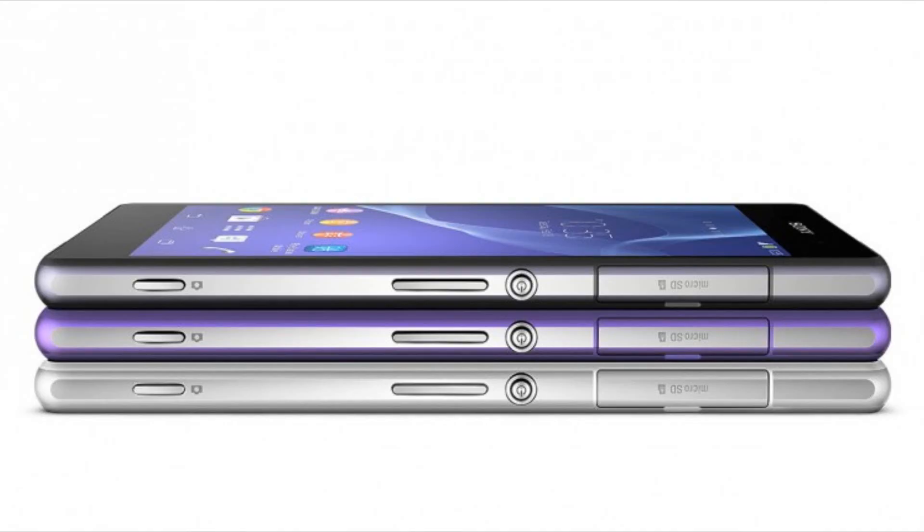This will be Sony's main flagship device for 2014 and it shoots 4K video and has all the features of the Sony Xperia Z1. It has a full HD display, a water-resistant design, a Snapdragon 801 quad-core processor clocked at 2.3 GHz, 3GB of RAM, and a 20.7MP camera with CMOS sensor and G Lens.